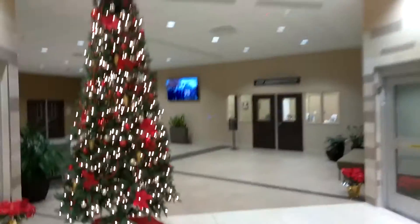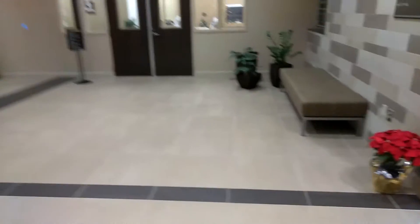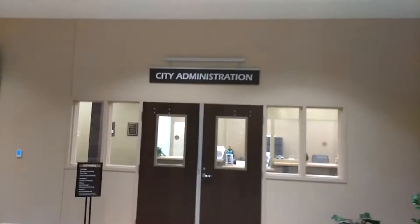Well, you took a snapshot already, so it's Christmas already in Lilburn. This is the doors to the administration right here.